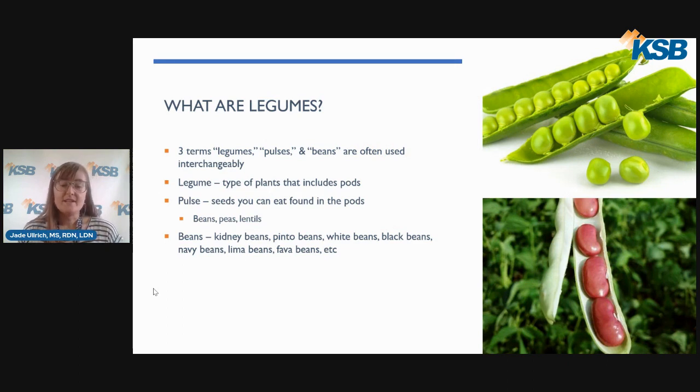Beans include kidney beans, pinto beans, white beans, black beans, navy beans, lima beans, fava beans, and several others. Dried peas include chickpeas, black-eyed peas, pigeon peas, and split peas. Edamame, which is the soybean found in the pod, is also counted in this group. However, green peas and string green beans are not part of this group because their nutrition is more like foods in other vegetable groups. You can see in these two pictures the pod, which is the legume, and the peas in the top picture and the beans in the bottom picture, which are the pulses.